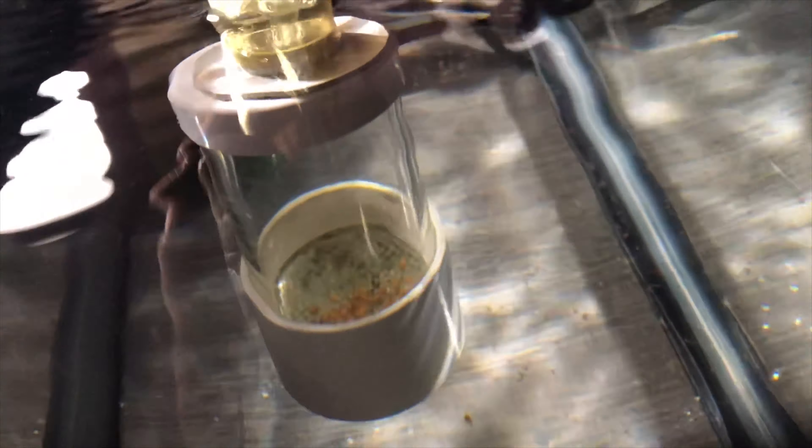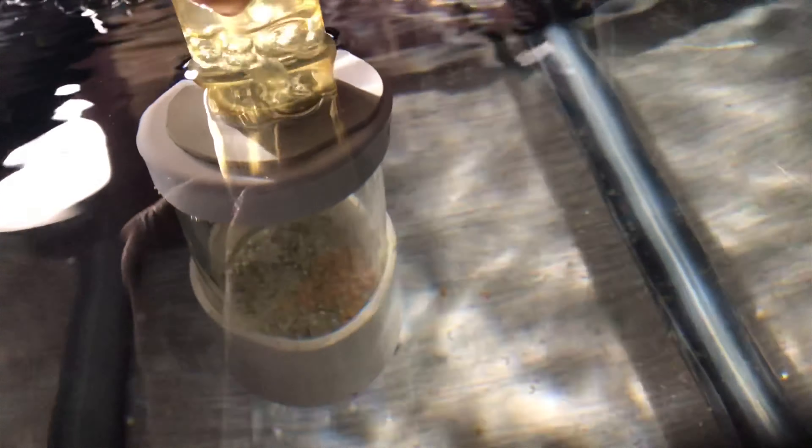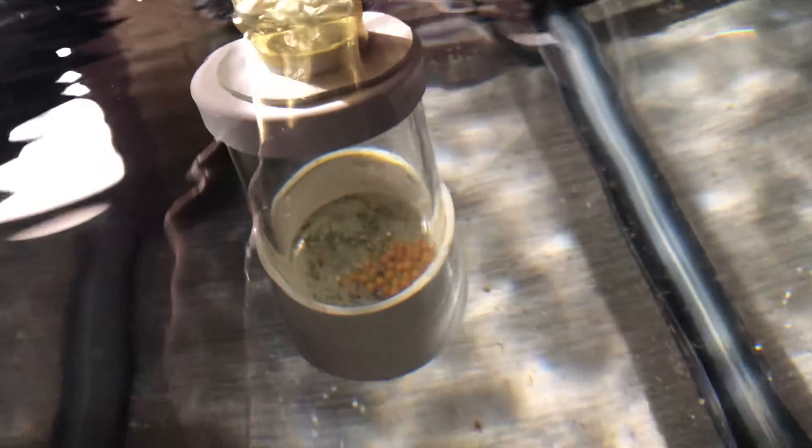The eggs are in the egg tumbler in this five-gallon tank. The bottom of the egg tumbler is wiggling a little there so you can see. I just give them enough air that it gently bounces them. There are about 25 eggs in there, and that's pretty good for her first time having a mouthful of eggs.